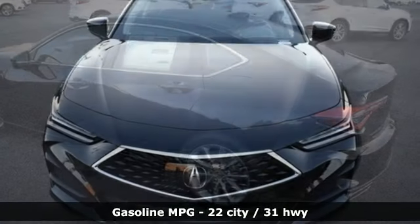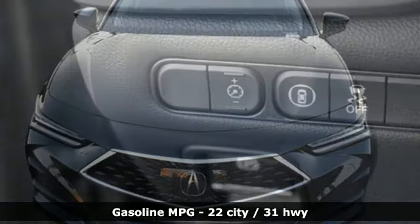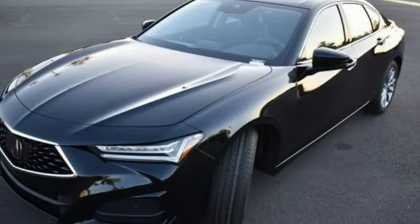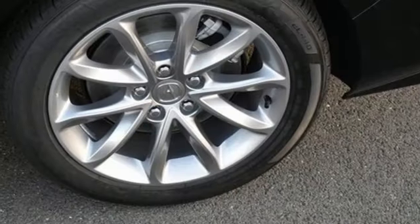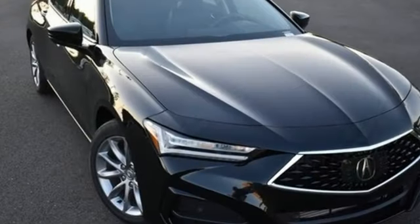External memory control, dual zone climate control, doors and push button start proximity key, intercooled turbo inline four-cylinder engine, gas pressurized shocks, voice activation, driver memory seats, front wheel drive, auto dimming rear view mirror, and automatic transmission.